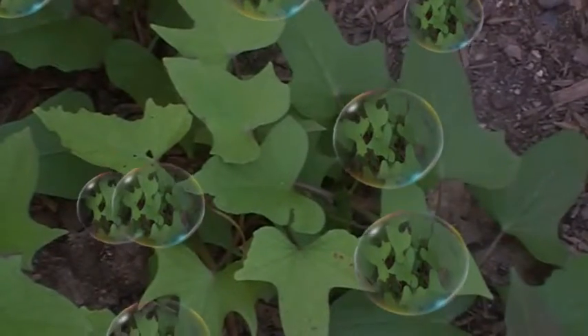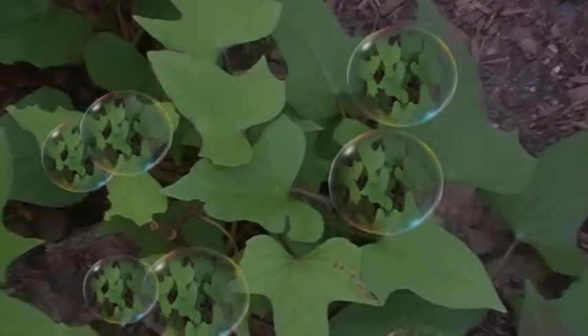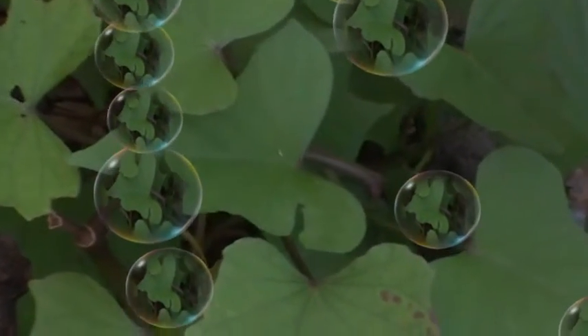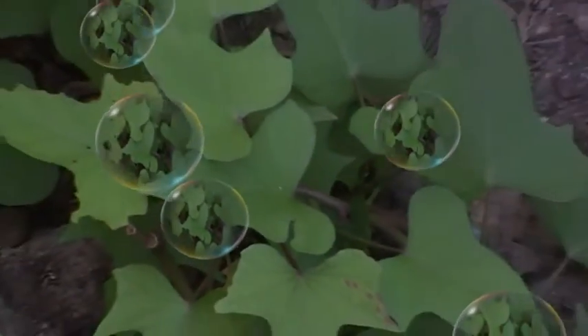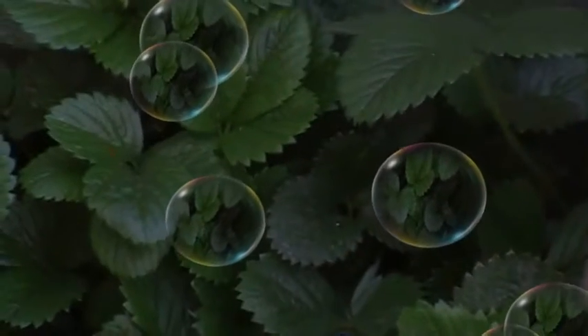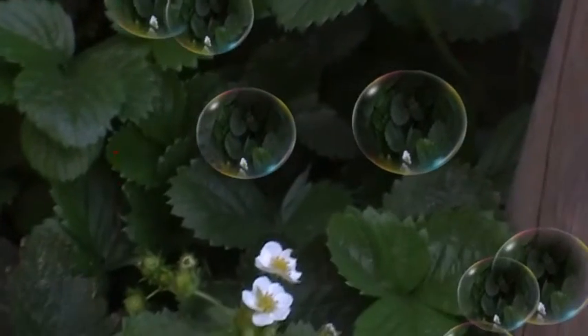This is sweet potato leaves. In Thailand and Vietnam especially, people use these leaves for soup or eat them directly. This is a strawberry plant — you can see the beautiful flowers growing on it.